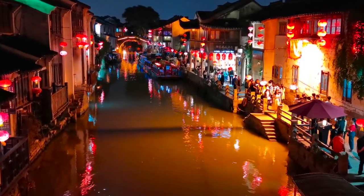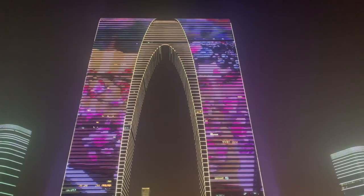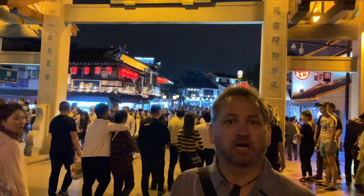Let's visit Suzhou! Alright, we're entering Shentang Street. Let the chaos begin.